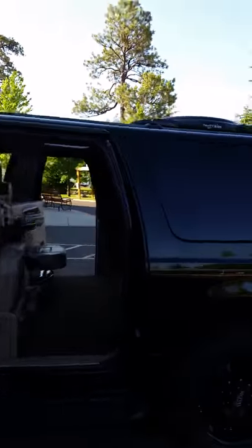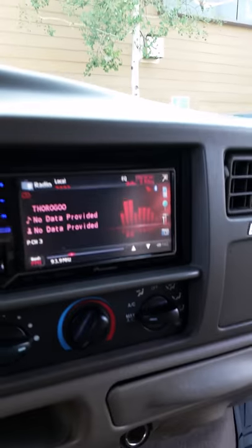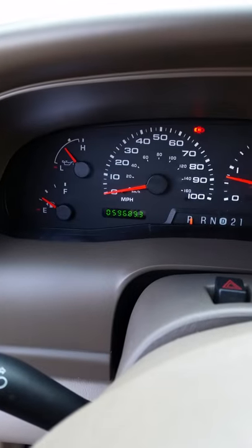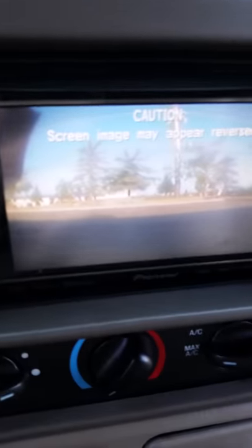Custom paint, touchscreen, backup camera. It's got 59,689 miles. Got rear AC, and there's a phone that goes to the back there.